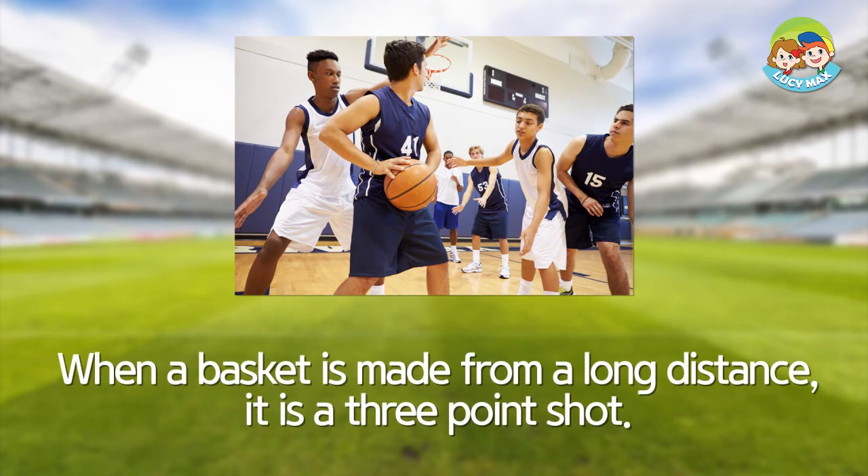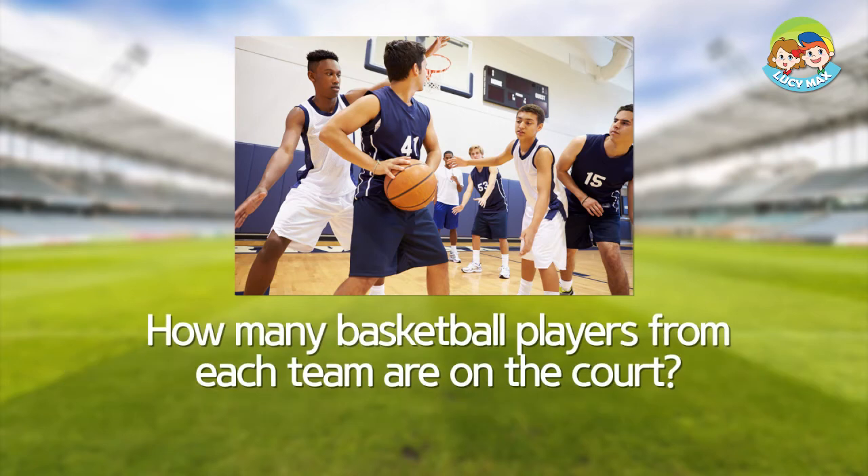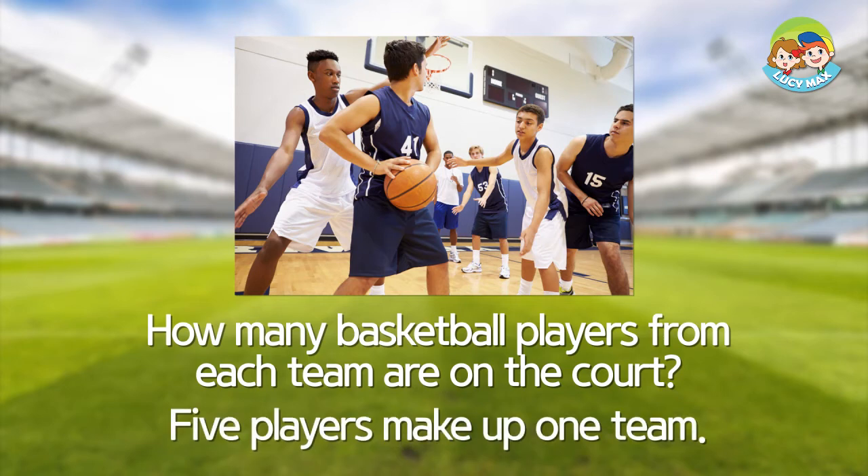When a basket is made from a long distance, it is a three-point shot. How many basketball players from each team are on the court? Five players make up one team.